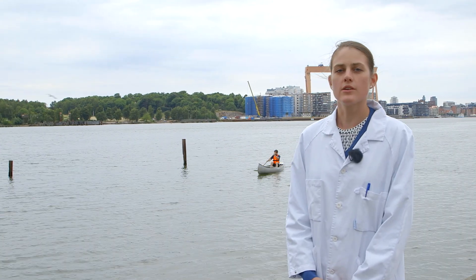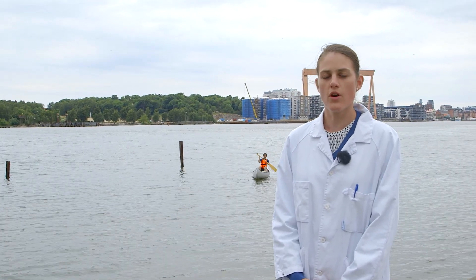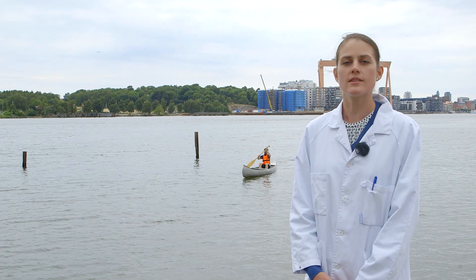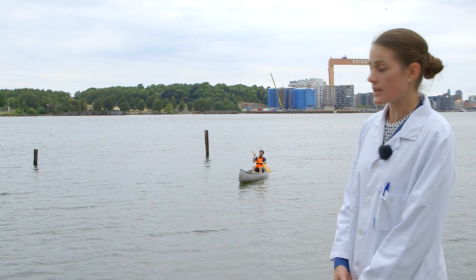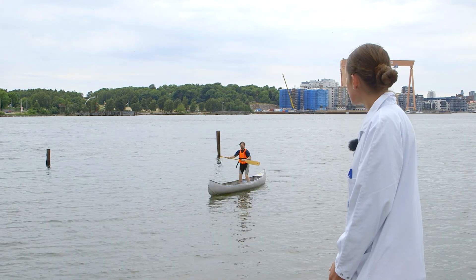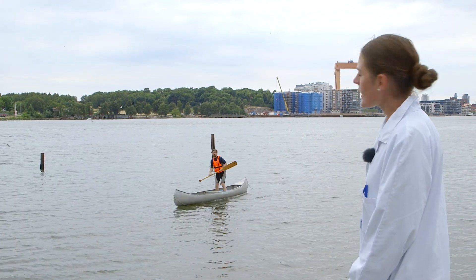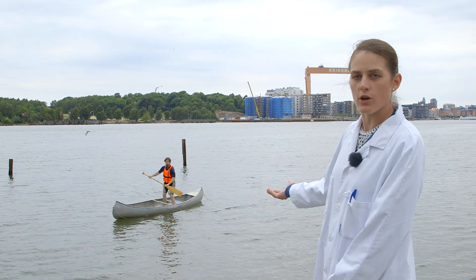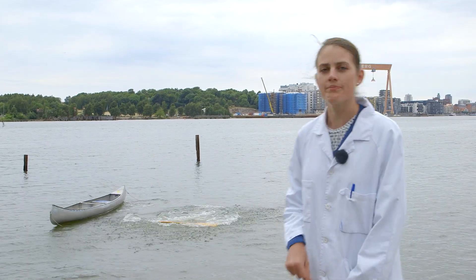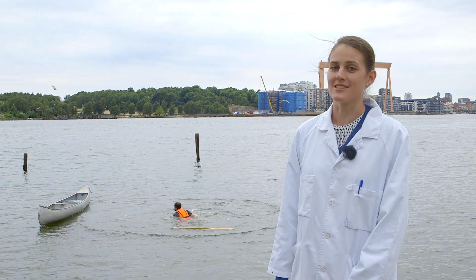Now we see Sigurd sitting down in the boat with a low center of gravity, and he is quite stable. Now I ask him to stand up. Sigurd, can you please stand up? And now his center of gravity moves upwards and is more like the Vasa ship — not as stable. So that's why we tell our children to sit down in the boat.